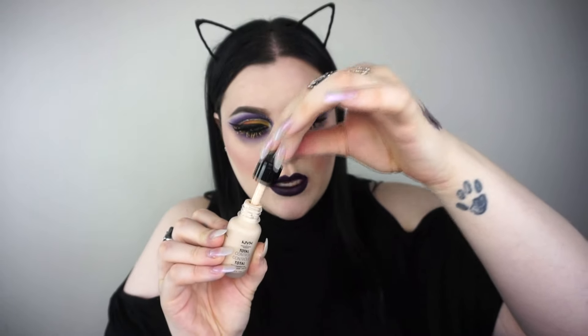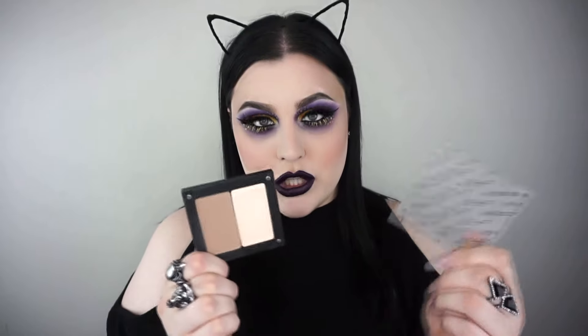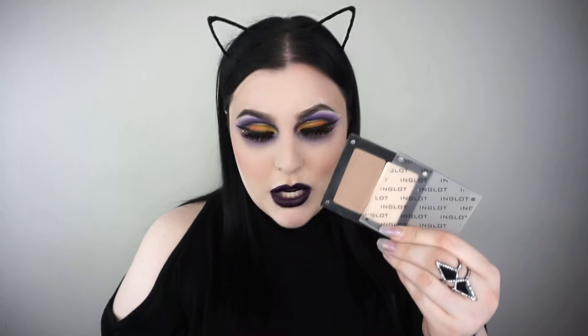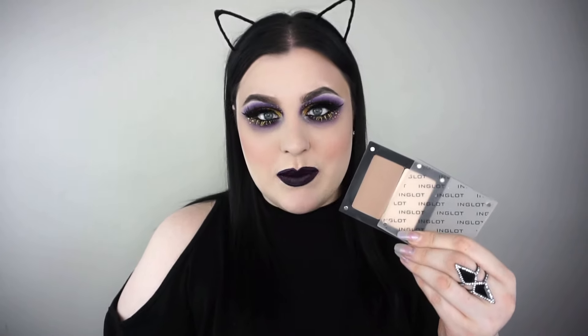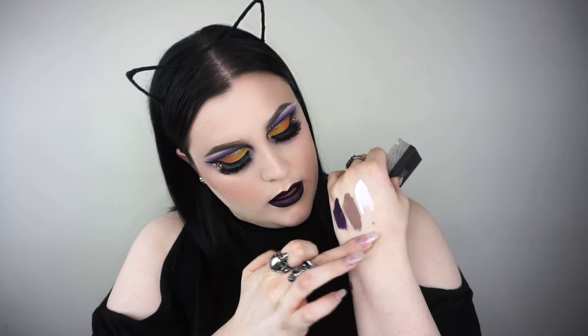I'm about to change your lives with this product — it's the Freedom System. I'll write the actual shades in the description box, but I want to talk about this contour. I've been getting so many questions about a great contour for fair skin, especially since the Sephora Tranquil is gone. This is fantastic — it has a nice cool tone but still has a little warmth so you don't look dead. It is so pigmented and really stunning.